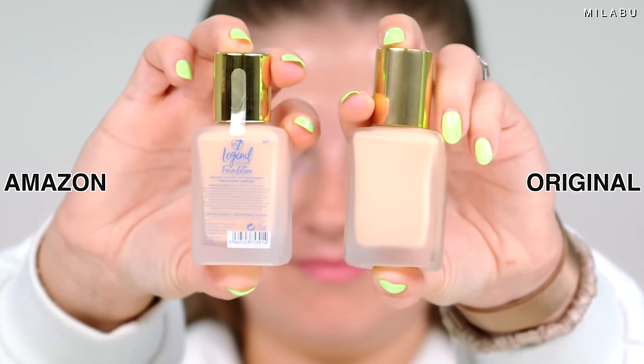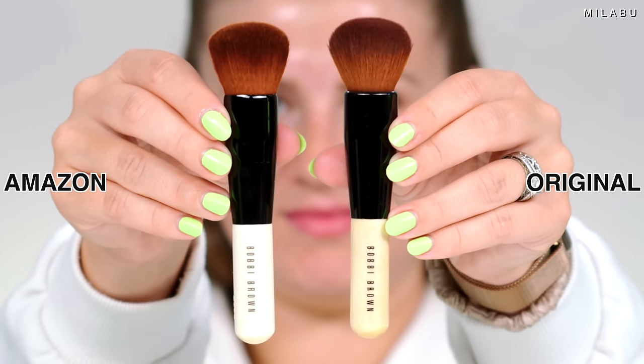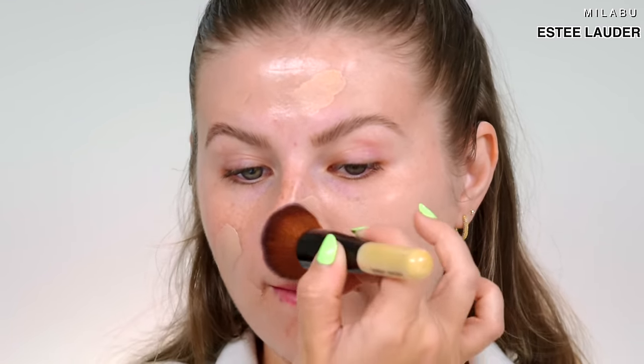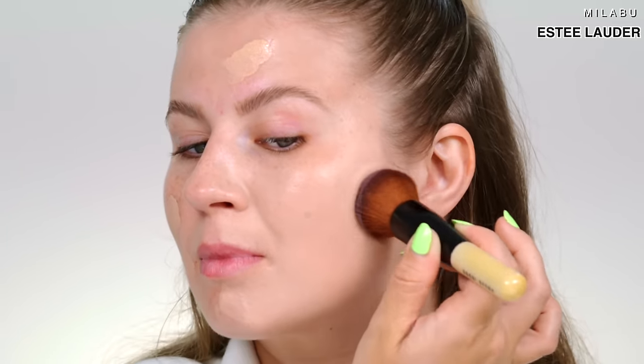Let's put them one-to-one and see what we get, and we're going to apply with a wannabe makeup brush. The Estee Lauder Double Wear foundation is $48 US — full coverage, natural matte finish, wears really well all day long. The W7 Legend foundation comes in at $6.95, with medium buildable coverage and a dewy matte finish, also supposed to be very long lasting.